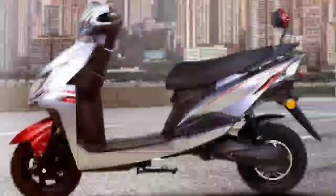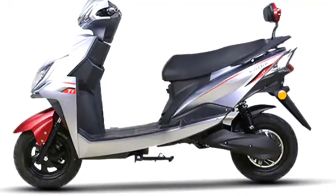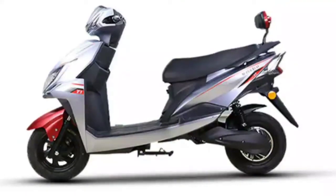The non-registration variant of the Super Eco T1 is priced at Rs. 79,000, and the registration variant will be priced higher. The Super Eco T1 electric scooter will be available at all authorized Super Eco Electric Vehicle showrooms across India.